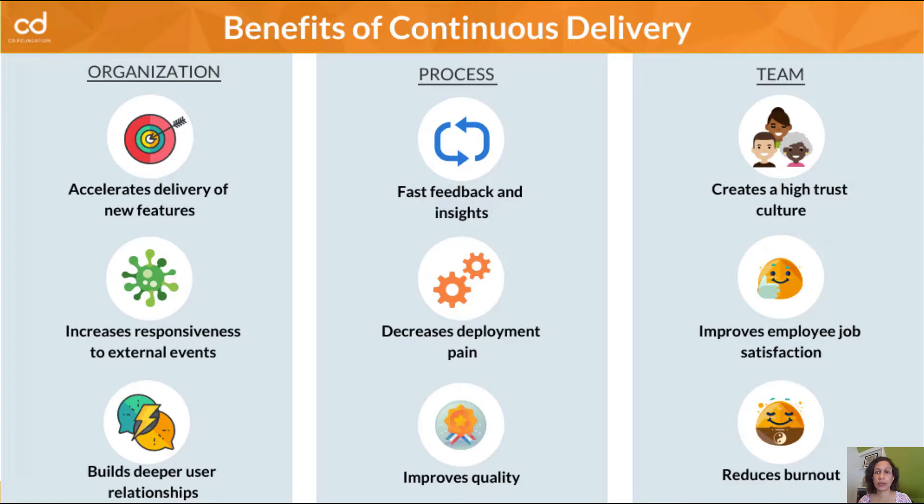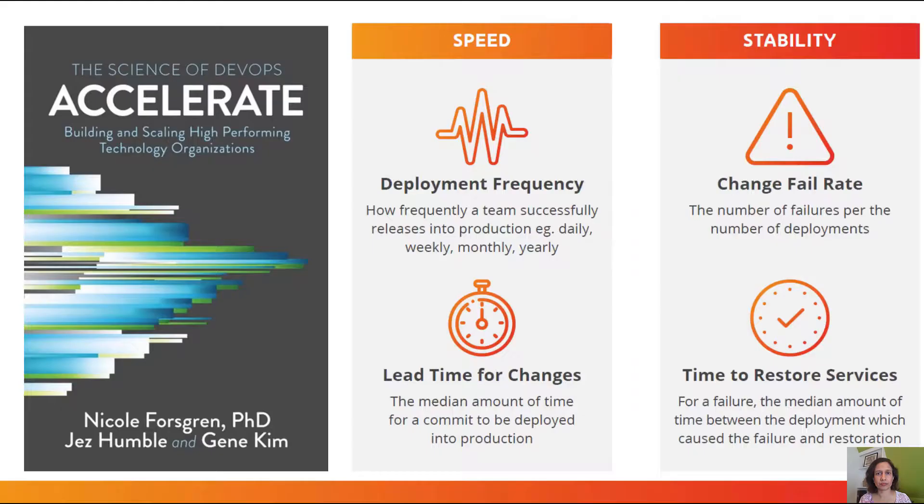But the reality is that many, many organizations struggle to get better at software delivery. And this is made even more challenging with the onset of microservices, cloud, and distributed technologies. Nevertheless, the Accelerate book comes to the rescue. Accelerate by Nicole Forsgren and others is a guiding light for organizations looking to get better at scaling and delivering software.